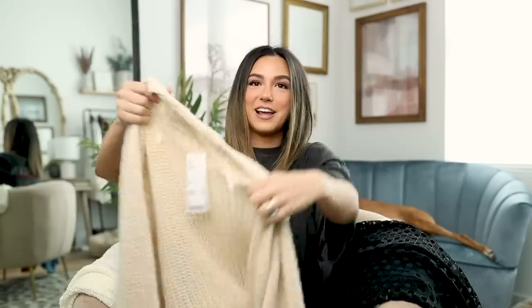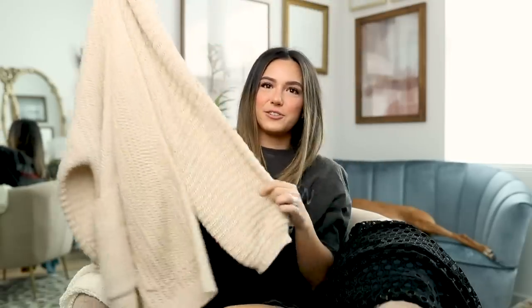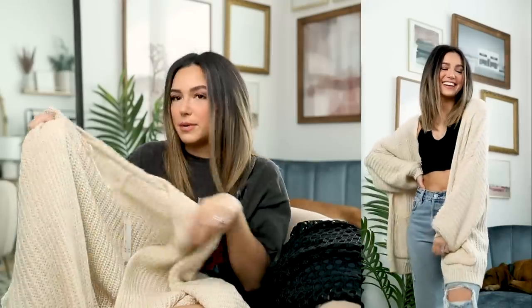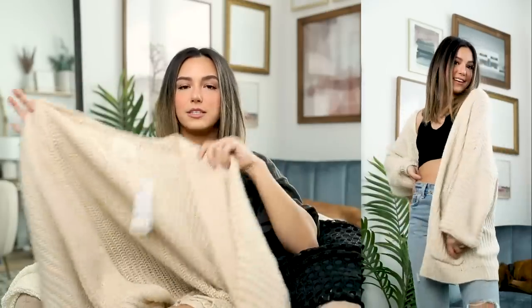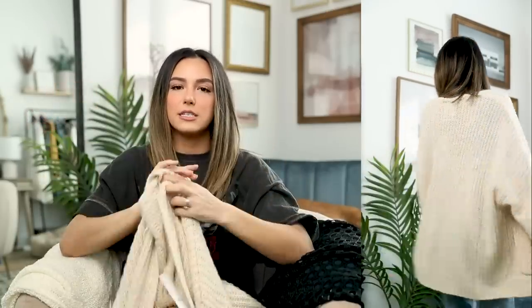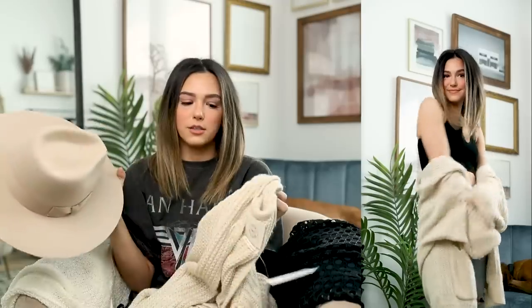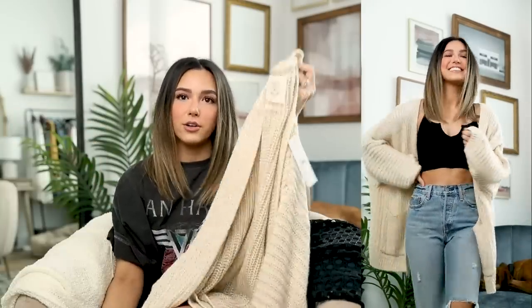I also picked up a really cute huge cardigan that I am so in love with. I've been looking for a cardigan like this for a long time — it's so soft and fits perfectly exactly the way I want it to. I got it in a medium and it's the perfect oversized fit. It's a beautiful tannish-cream color that's super easy to style with basically everything, and it came in other colors too.